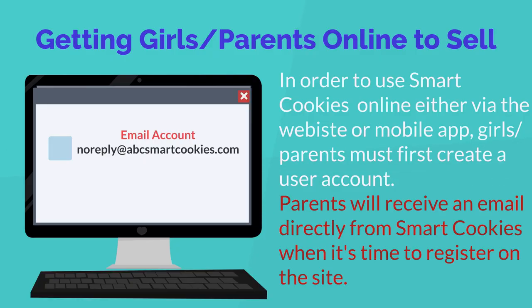In order to use SmartCookies online, either via the website or the mobile app, girls or parents must first create a user account. All parents will receive an email directly from SmartCookies when it's time to register their daughter on the site — this usually occurs mid-December. The email address will look something like noreply@abcsmartcookies.com. Tell them not to delete this email — this is the one to register their daughter's account.